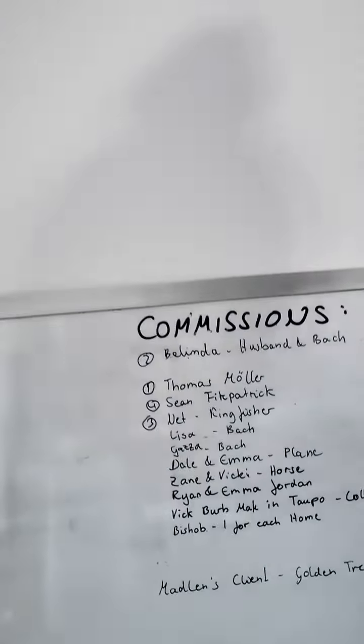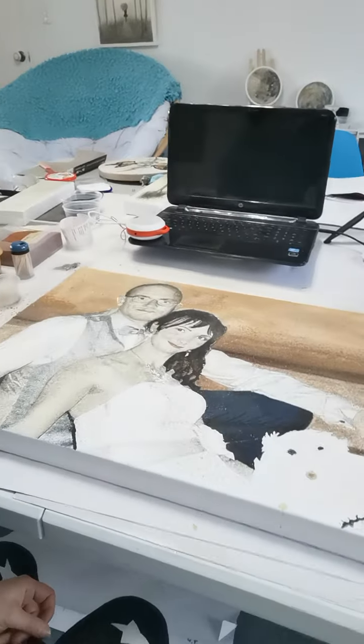I've got a bit of a board of commissions, but there's always space and ways to work around it. If you need something for somebody's special day, need something in a hurry, or if you're just thinking of something for yourself — let me know, get in touch and we can design something together.